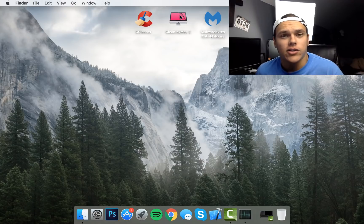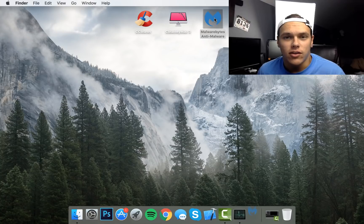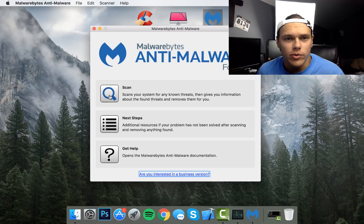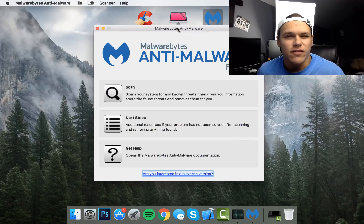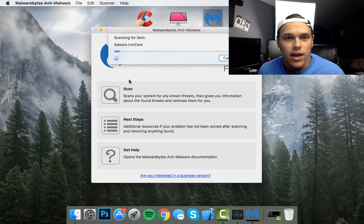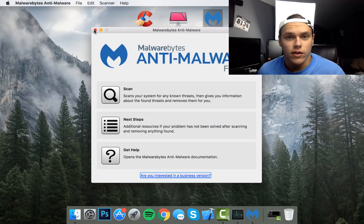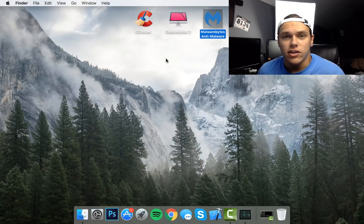We're going to skip CleanMyMac for now and open Malwarebytes — links in the description if you want to download it. If you're on a PC this will also help you as they have a version for PC as well. It's not as advanced on Mac as it is on PC but it still gets the job done. All you have to do is hit Scan and it'll go through different adware folders you may have on your Mac, as well as any other folders that could contain malware. It goes through things like MySearch, KillEm, VNPAPS, SnapDo, and similar threats. Scan complete — it didn't find any threats on my system. It's a pretty fast scan, around 30 seconds or less.